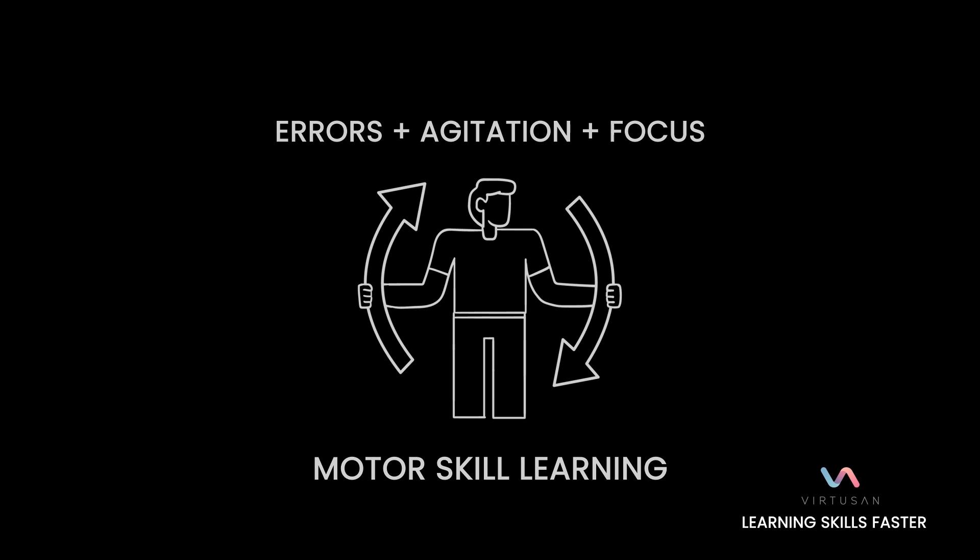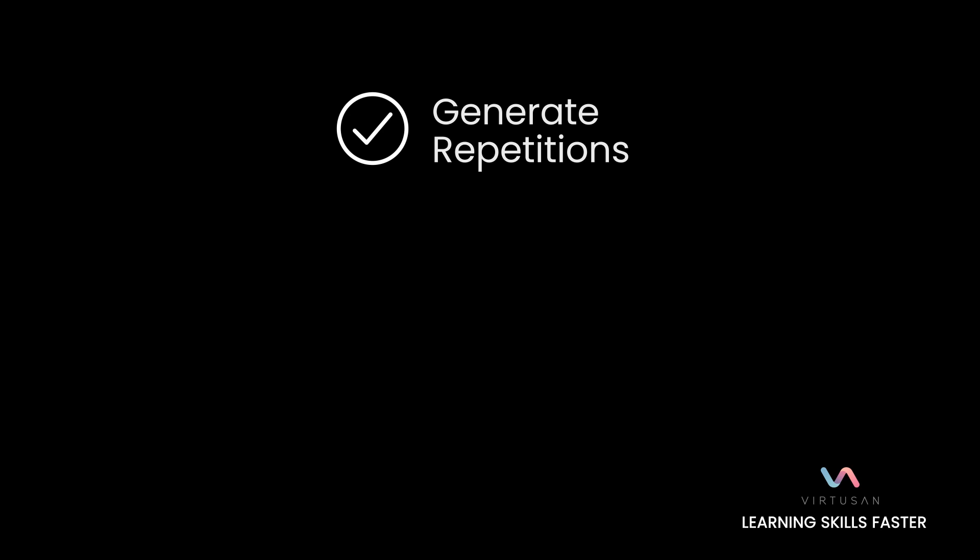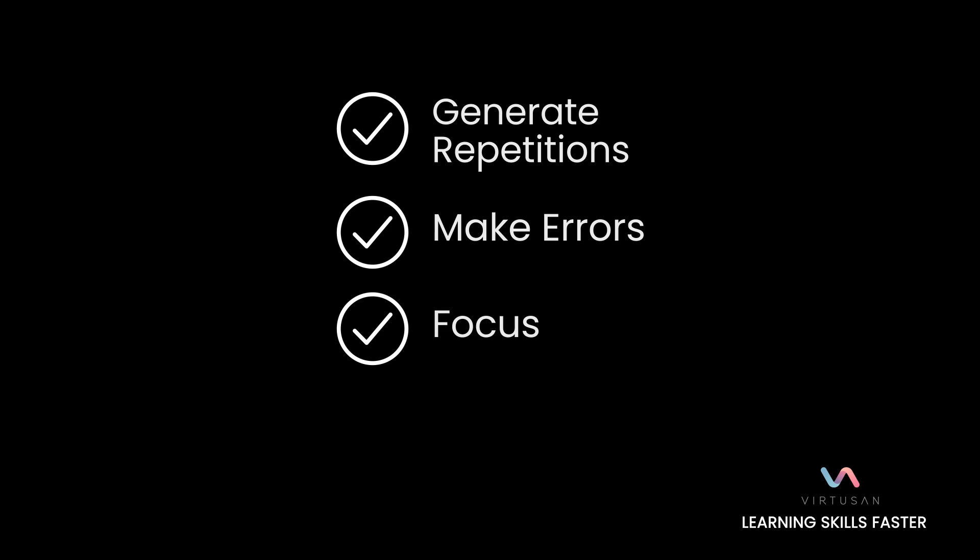The simple way to describe this: generate repetitions — as many as you safely can in a given session — make errors, and focus on those errors. When you do that, you naturally engage the upper motor neurons to fire more robustly. Then repeat. It's: repetitions, errors, focus, repeat.